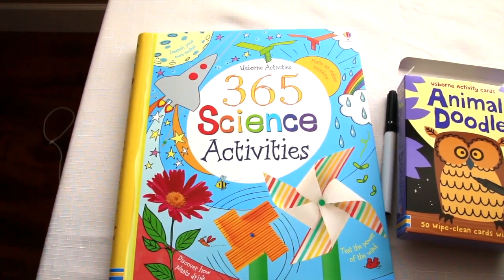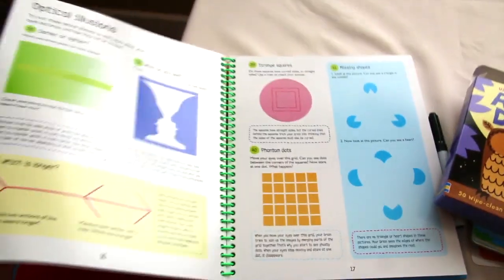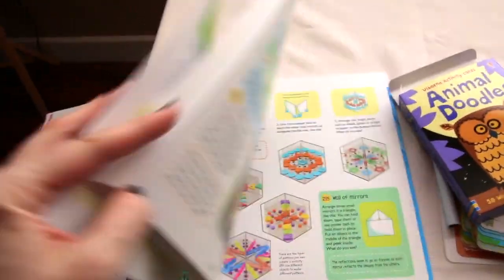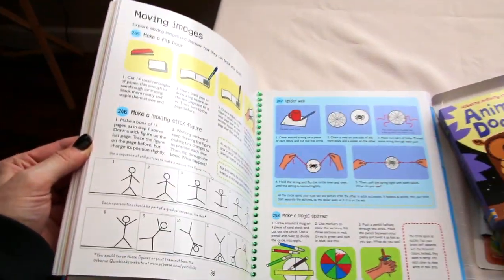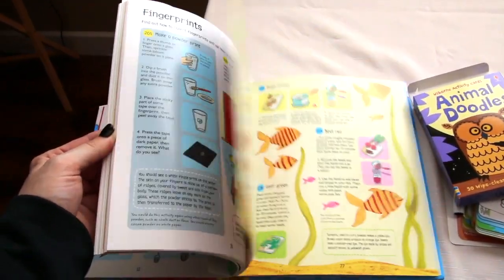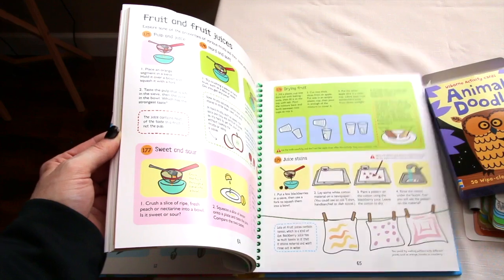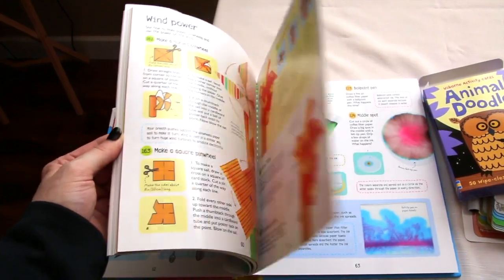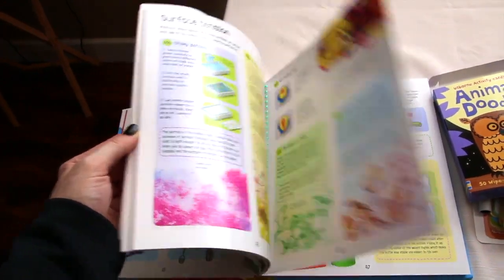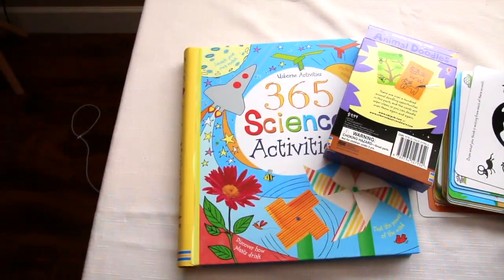Last but not least, the 365 science activities. I love this book — there are so many fun things to do in here: optical illusions, balancing mobiles, moving images, shadow puppets. It's very interesting, well written, lots of pictures, small chunks of information on the pages to get kids interested in wanting to do the projects and then learning when they do them. Really fun, and it's on a spiral in a nice hard bound book.